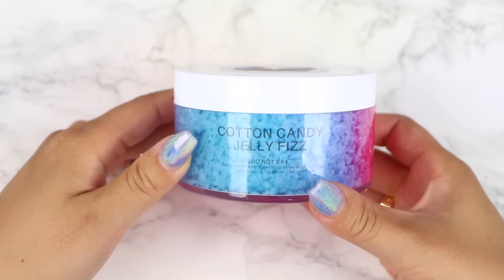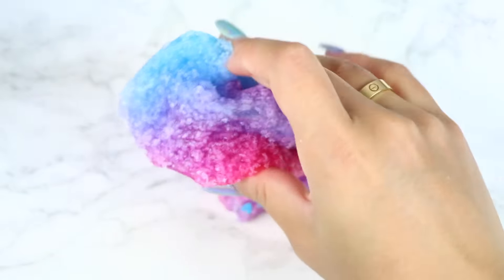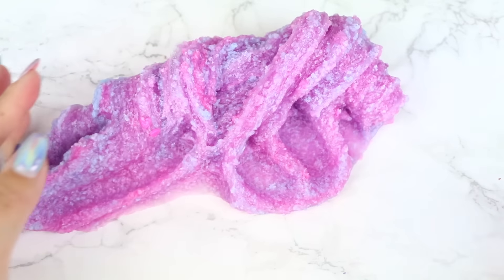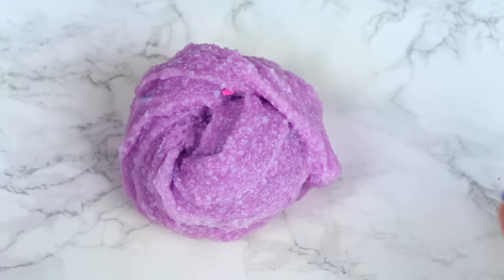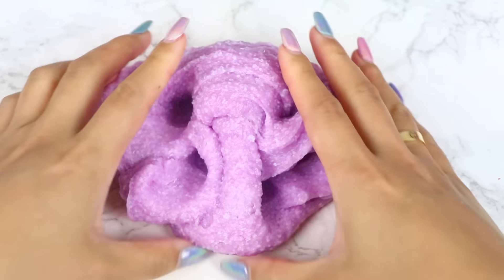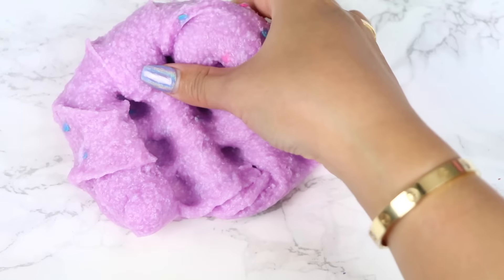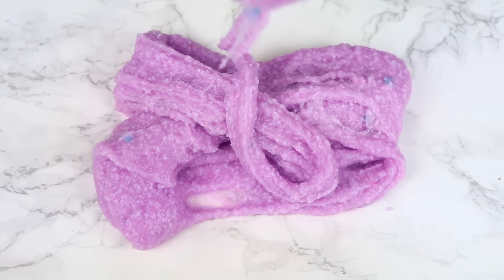Next up we have Cotton Candy Jelly Fizz. This is a pretty multicolored slime topped with pink and blue heart sprinkles. The colors are so vibrant and they hardly mixed in transit — it just looks amazing. This was such a unique texture; you don't come across too many Jelly Fizz slime textures. It's a hybrid between a Jelly Slime and a Snow Fizz texture. It's not the best for ASMR but it's still satisfying to play with because of how unique the combined textures are. It also has a strong cotton candy scent.